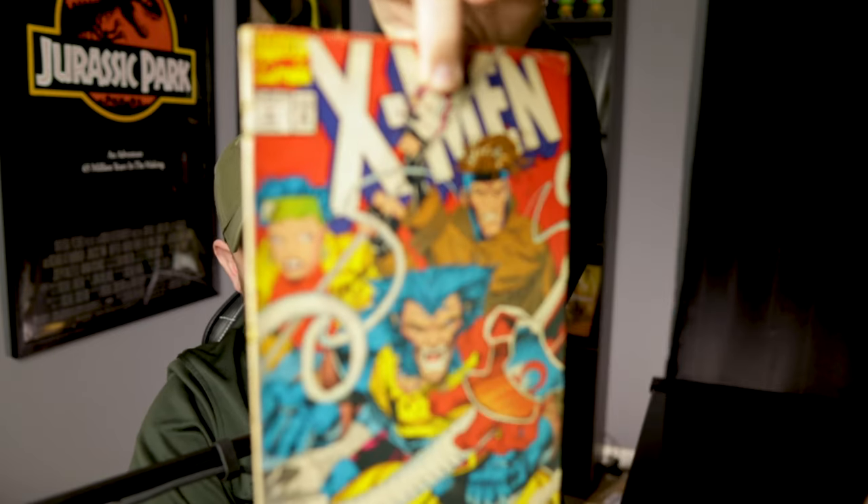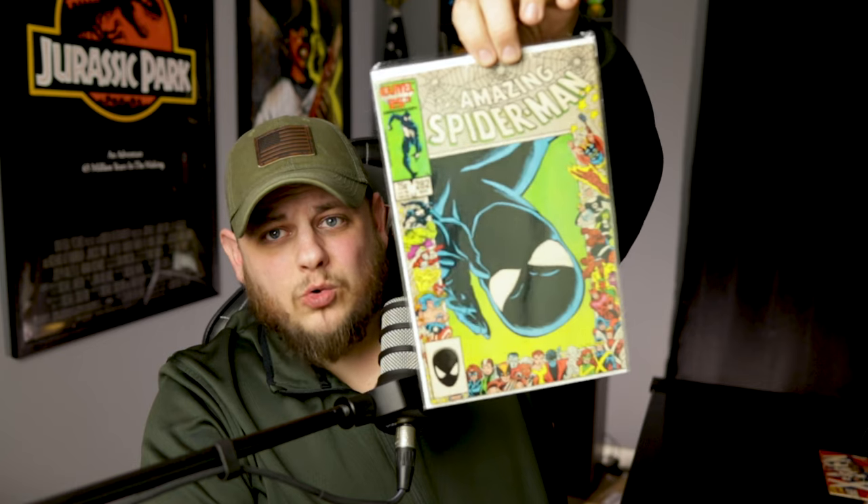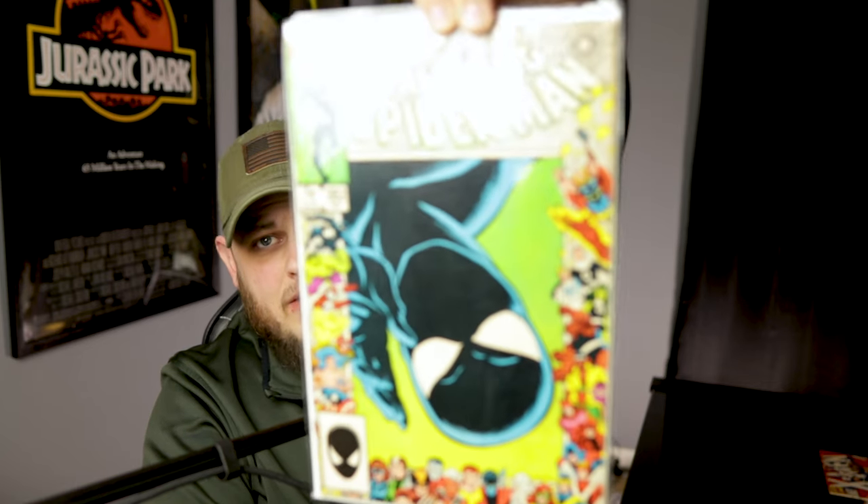First off, this is a book that's been hot lately — a book I've always been interested in because I like the character. It's really beat up, but it's still a copy of X-Men issue number four, first appearance of Omega Red. Next up we've got ASM 282, one of those 25th anniversary covers. This one features old Spidey hanging upside down, so that's a neat one.